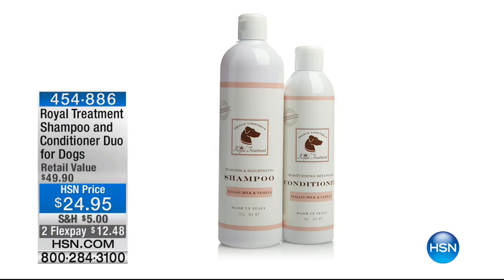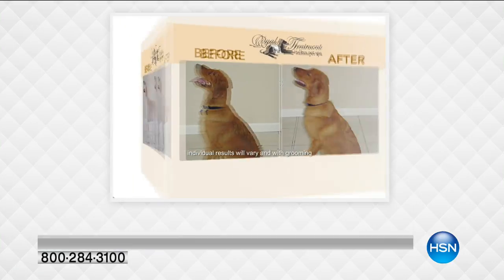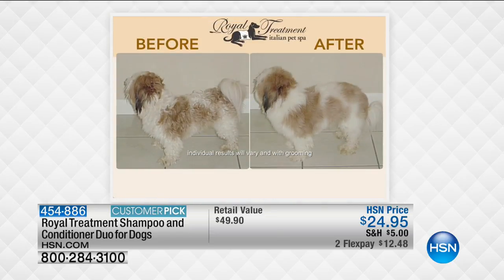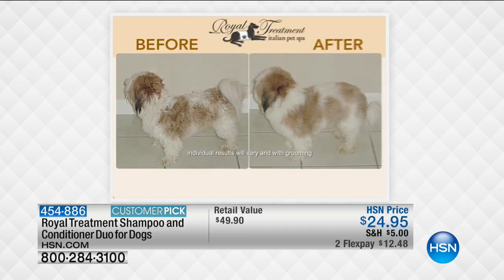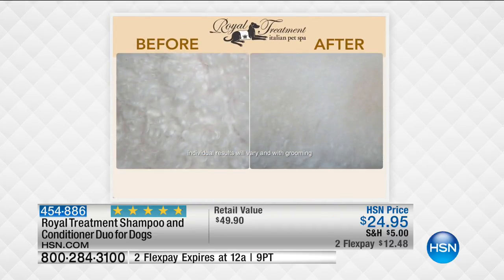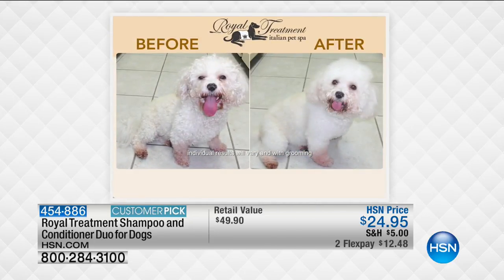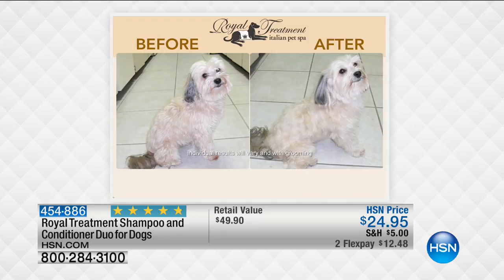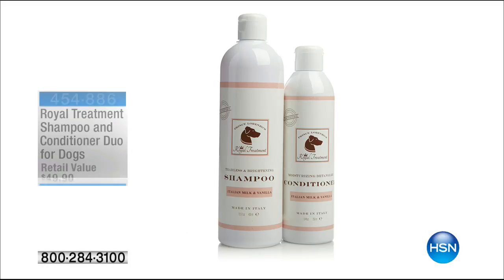Also coming up — the Royal Treatment Shampoo Conditioner Duo. Two flex pays only for today, $24.95. Look at the before and after. Package that up with the Cesar Millan air dryer — oh my goodness, unbelievable. What are you paying for grooming right now? $20, $30, $40, $50, $60? Over 454 reviews — basically a perfect five out of five stars. Two flex pays only for this hour.